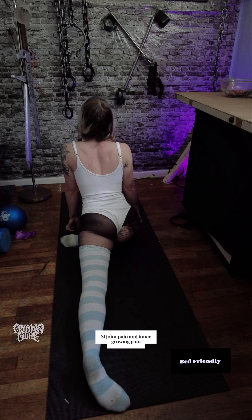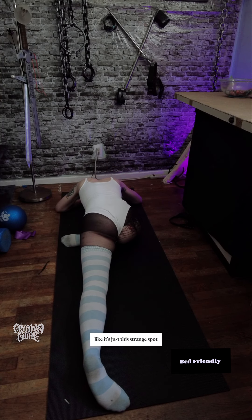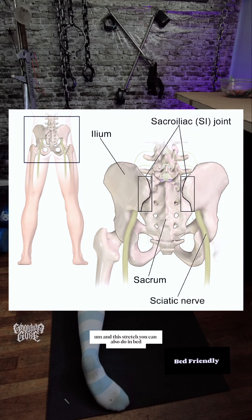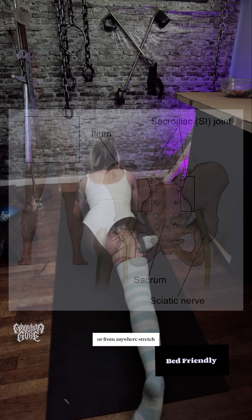A lot of my SI joint pain and inner groin pain is so hard to reach — it's just this strange spot, and these stretches just hit it so well. And this stretch you can also do in bed. From anywhere stretch is a better way to put it.